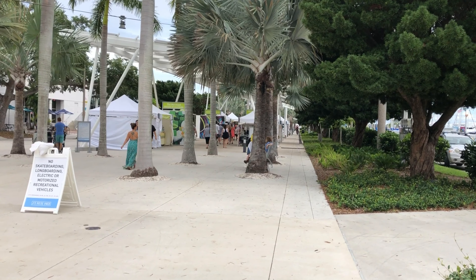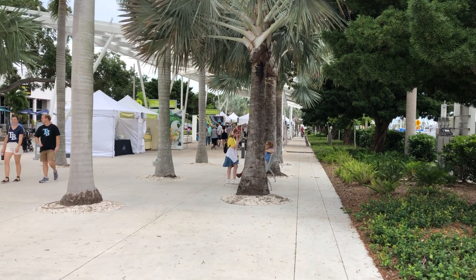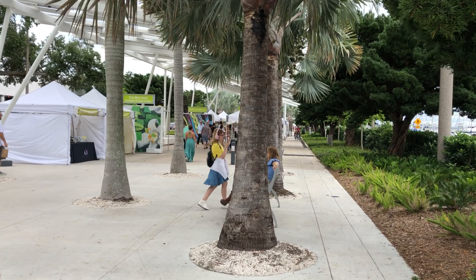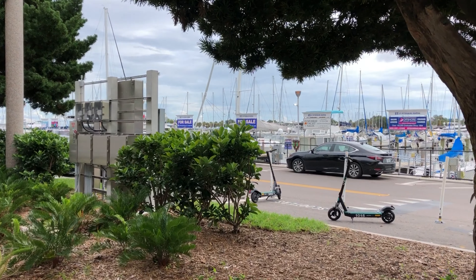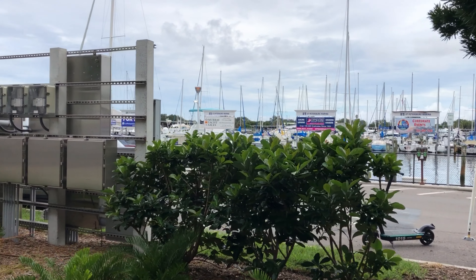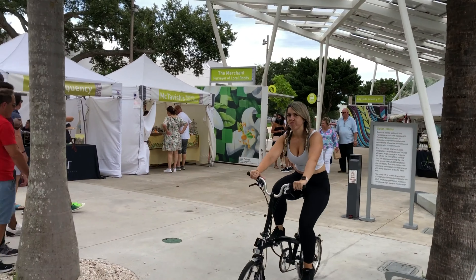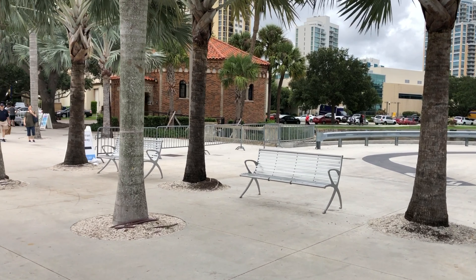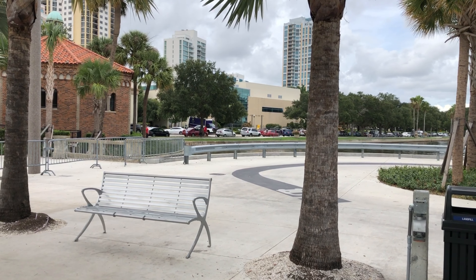It looks like they have some kinds of arts and crafts booths set up here. I don't know if that's just this weekend — it's a September Saturday afternoon. It was raining this morning, so it's a little overcast today. And there's the marina, which runs right at the beginning of the pier. Just for reference, that's the Museum of Fine Arts right there.